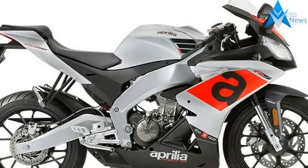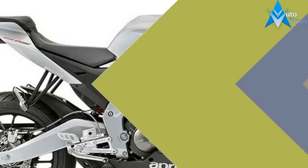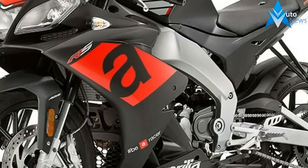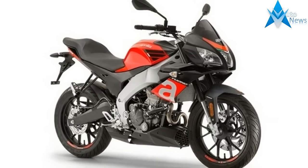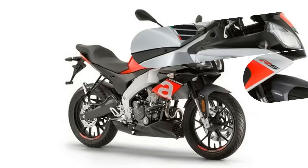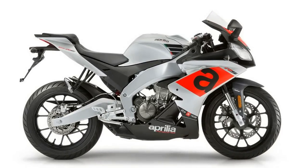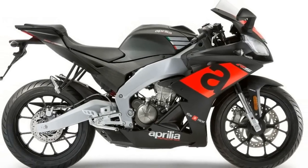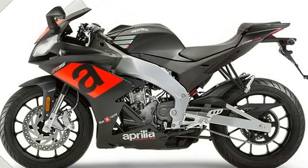The Aprilia RS125 is still the point of reference for sport bikes dedicated to younger riders — a concentrate of content and style, ready for the best performance on the road and on the track. Born out of racing, aggressive, capable of expressing dynamic character and lightweight in a personal and recognizable style, the RS125 MY2017 highlights Aprilia's passion for sport with a concentrate of technological refinements worthy of a true superbike.